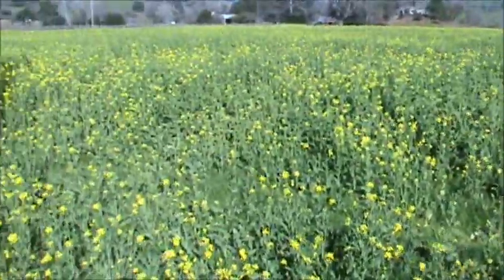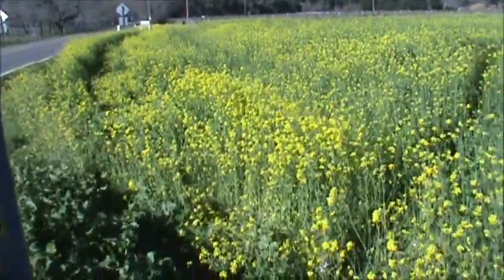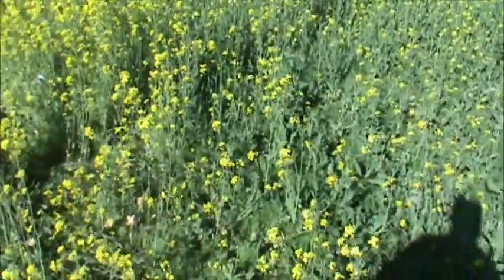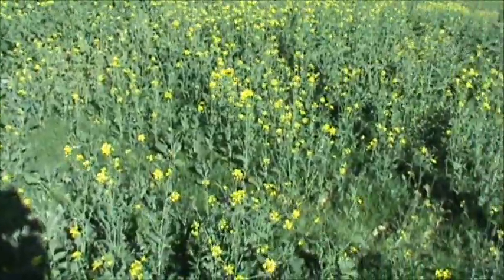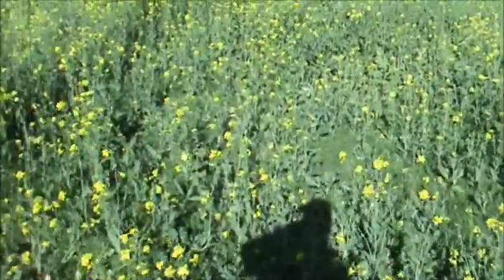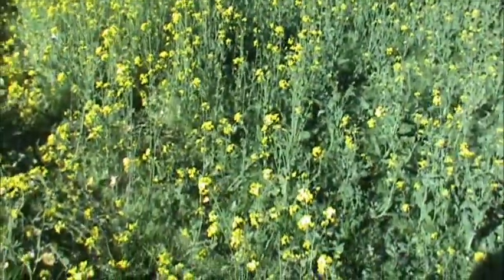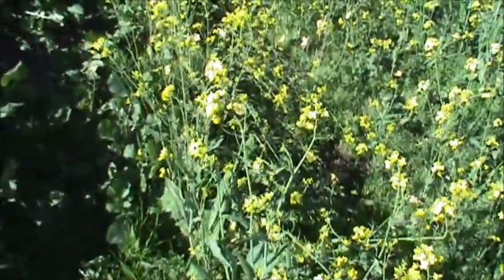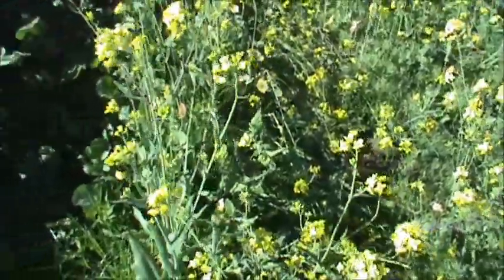So I got out and I checked it out, and this is not mustard. I thought I'd do a quick video here, another addition to the Wild Edible and Medicinal Botanical series. I apologize for the wind noise here — a little windy out here. So I got up here and started looking at this, and what this plant is, it is a cousin of mustard.